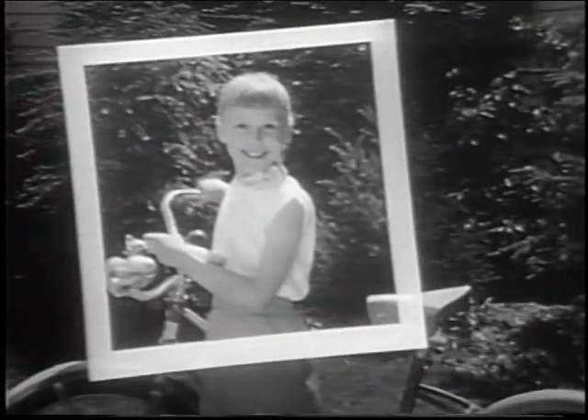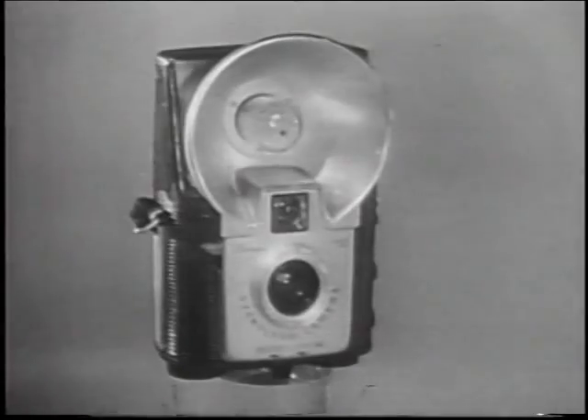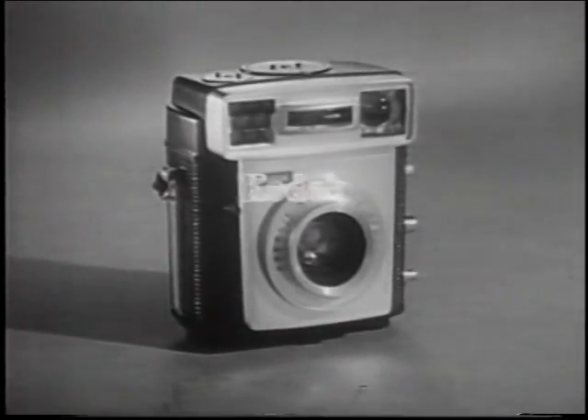So why not take your pictures the modern way? The Brownie Starmatic costs only $34.50, or as little as $3.50 down. Other Brownie cameras start at $5.95. They're as new as tomorrow, and mighty good reasons to insist on the name Kodak.